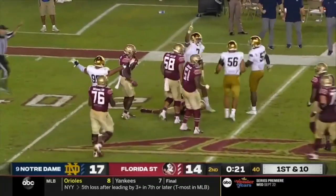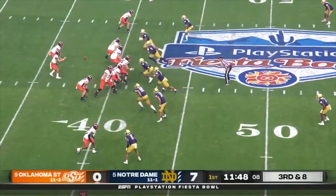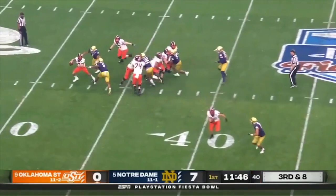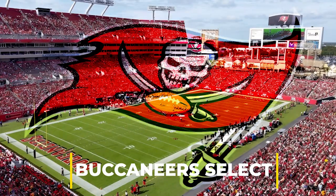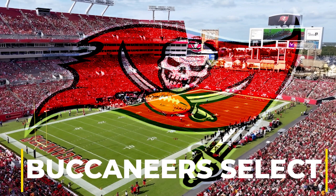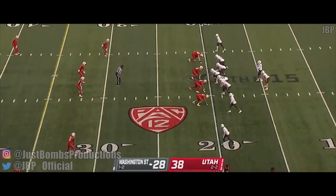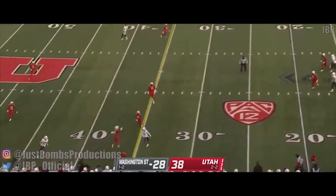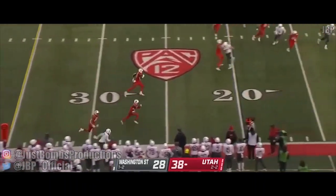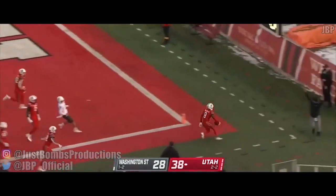And he's taken down. That is Foskey again at the bottom of your screen to the near side right. Here comes the blitz. The pressure gets home and down he goes. And it is picked off. Clark Phillip with a chance. And it's touchdown.